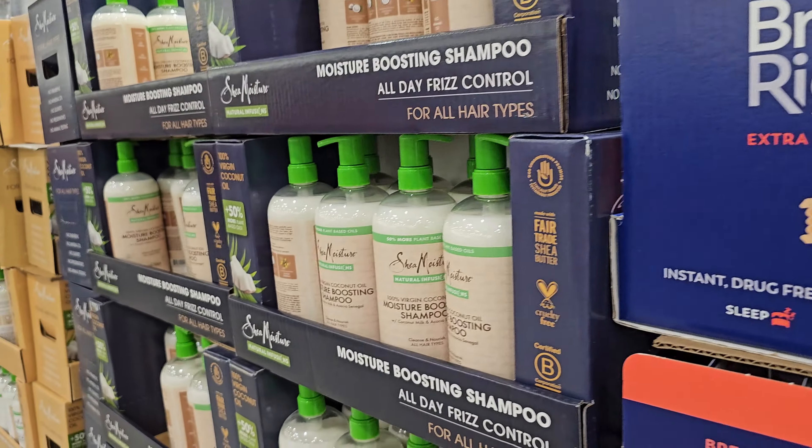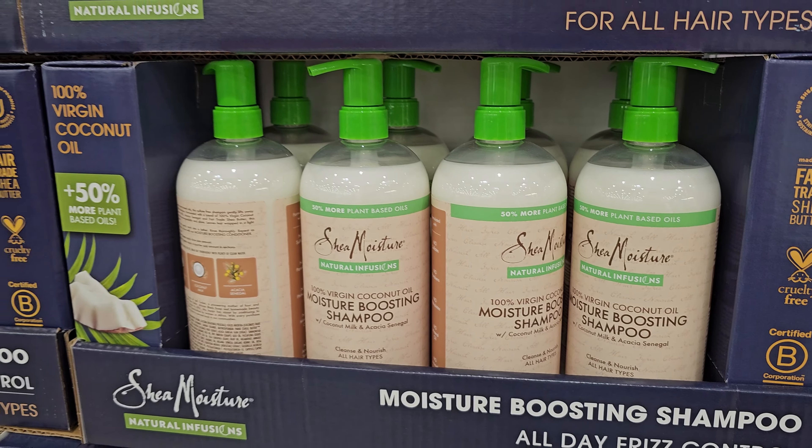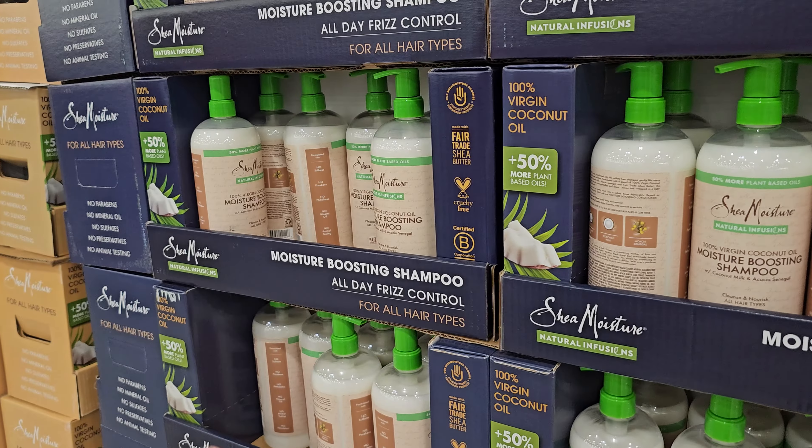Right now the Shea Moisture is on sale — $11.99, ends on the 31st, your limit is 2. And don't forget about your conditioner.